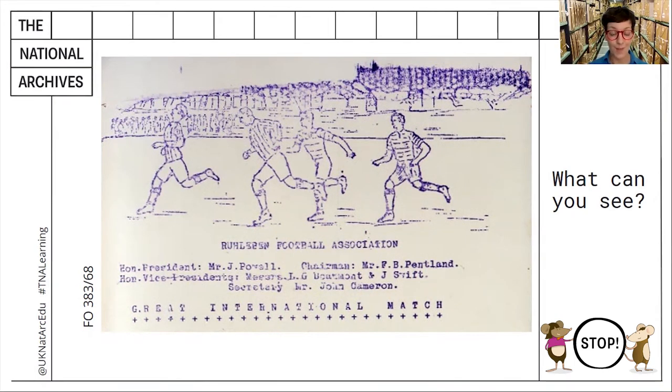Okay, your time's up. It goes really fast, doesn't it? Let's see what you've managed to spot so far.